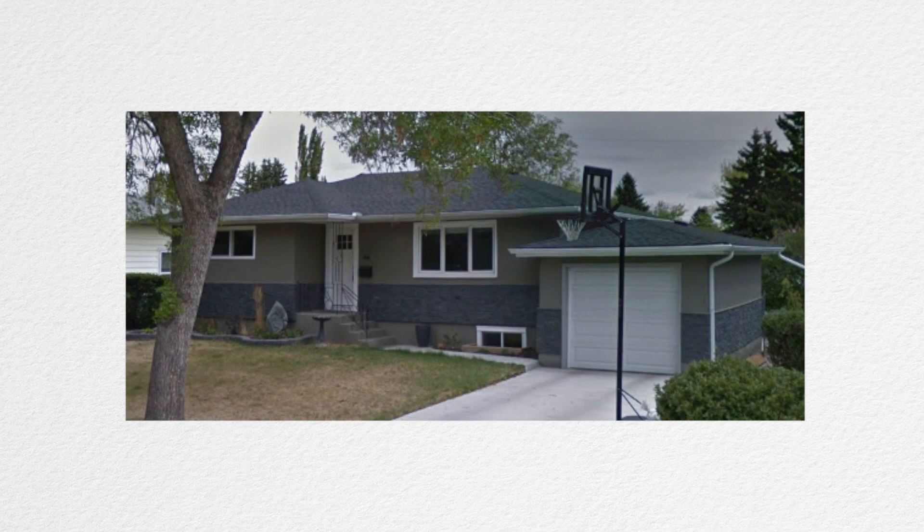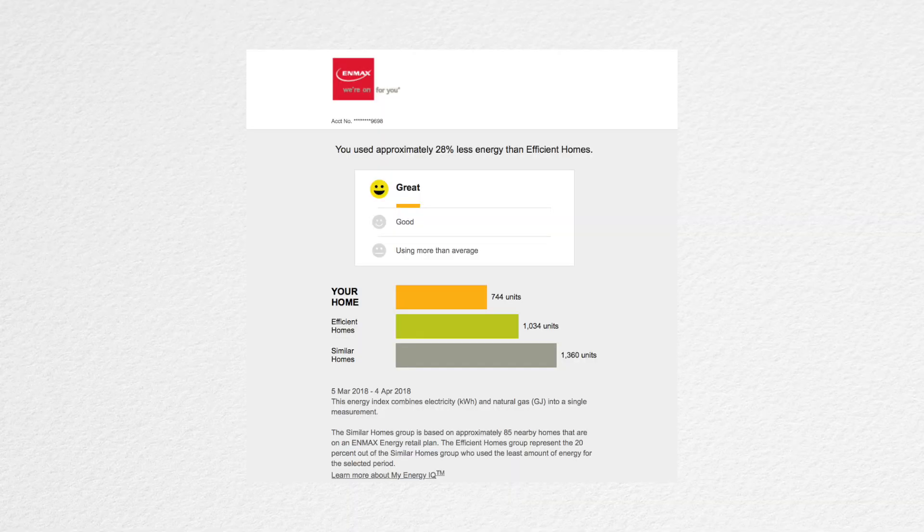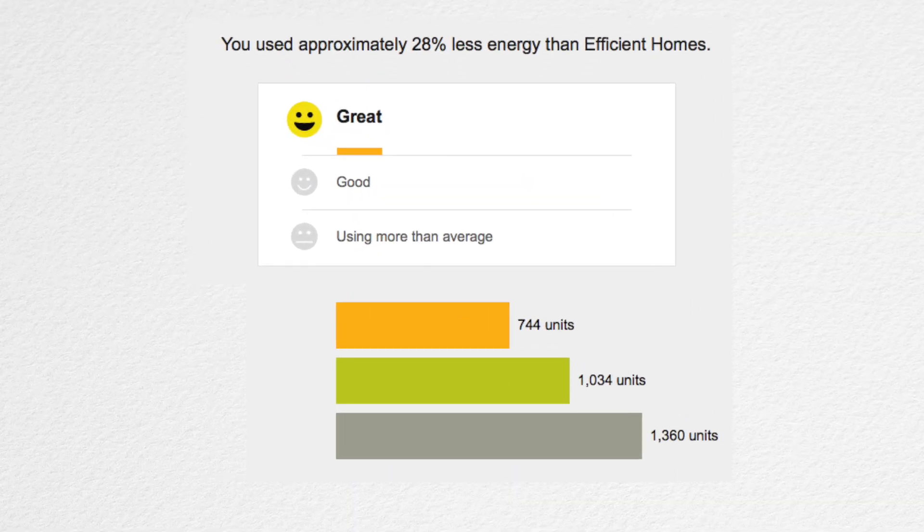But in the process of doing that, I made it quite efficient. In fact, I made it so efficient that NMAX tells me that my house is 28% more efficient than energy-efficient homes.